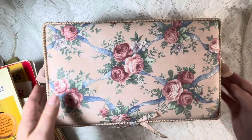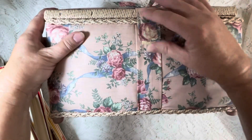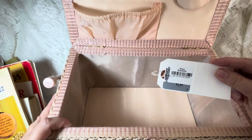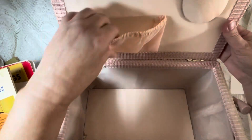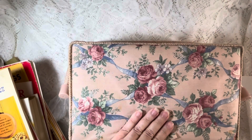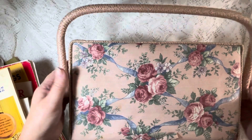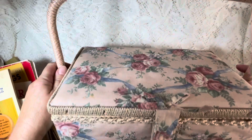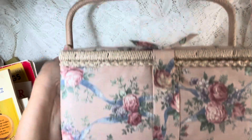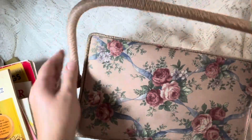I got this sewing basket — the camera is kind of up close — but it's in really good condition and I paid $2.99. This was from American Thrift Stores. I think it's in pretty good condition. I'm not sure the age, and it's got the little pin cushion right here. It's made in Philippines, that's all it says. It just has a few stains which I'll try to get out, but if I can't, I might recover it. It's just cute and it's a great sewing basket.